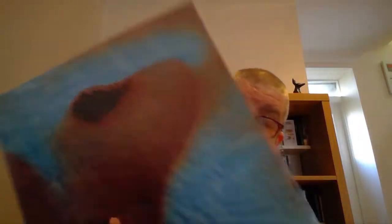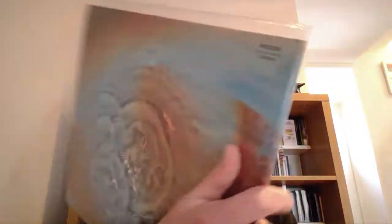Here we go with Meddle. This is Meddle — one of those pictures of the four boys there, looking a bit solemn it has to be said. It's got 'Echoes' on it of course. There's lots of debate about what's actually on the cover at the time. Getting near the end now.